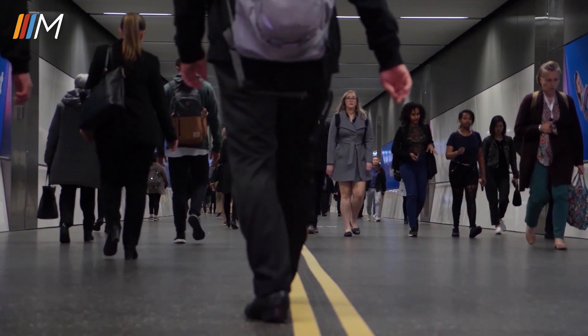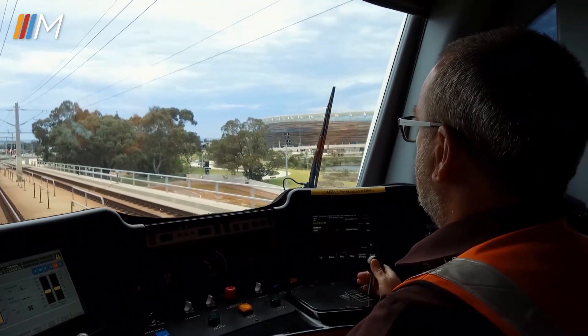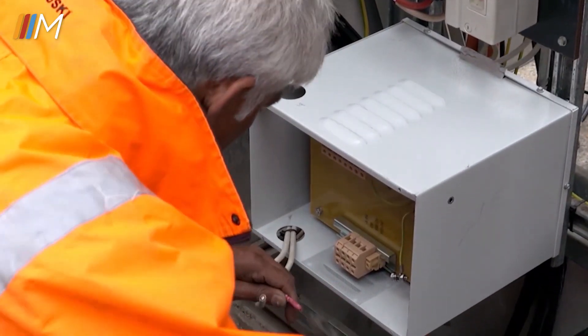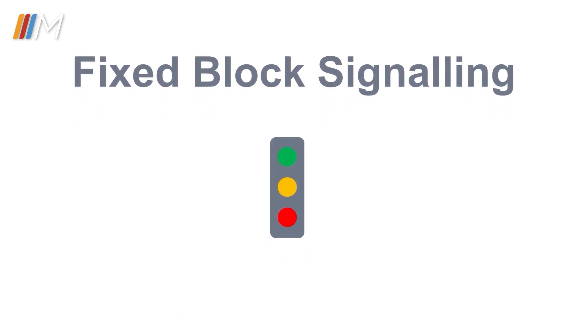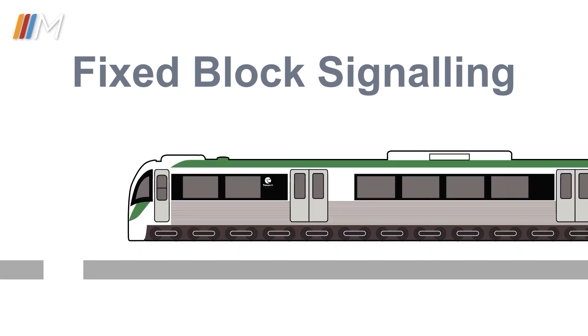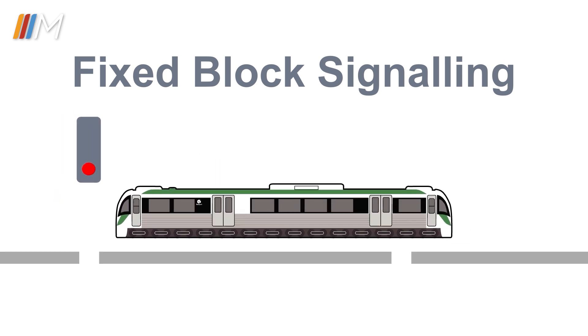One answer lies with a part of the system that is hidden from view but is essential to how the trains operate. To keep our trains running safely, our rail network currently operates on a fixed block signalling system with colour light signals. The track is divided into segments known as blocks with a traffic light system of red, yellow and green. When a train is in a block, the signal at the start of the block is red, stopping any other train from entering this section, as only one train is allowed to be in a block at any time.